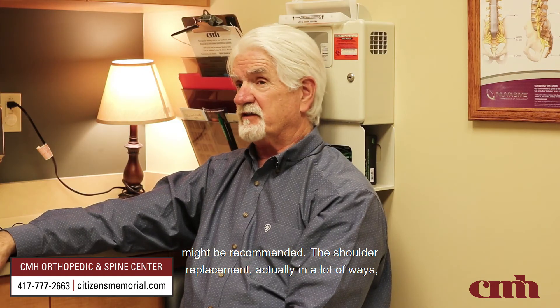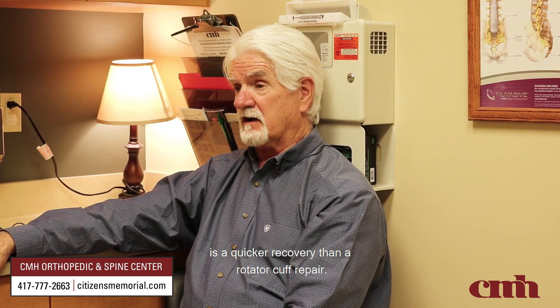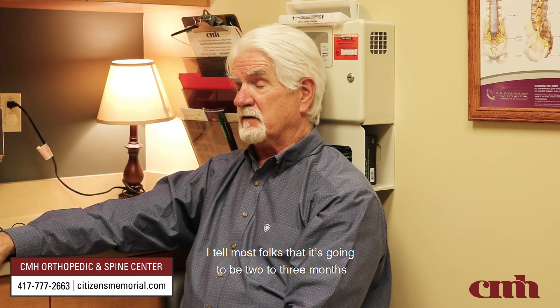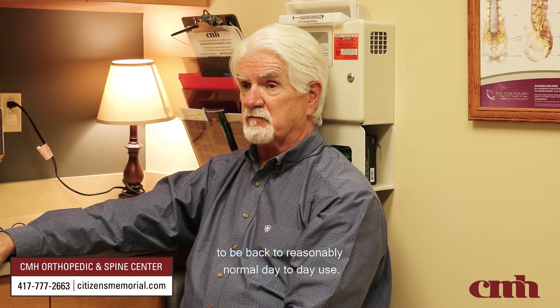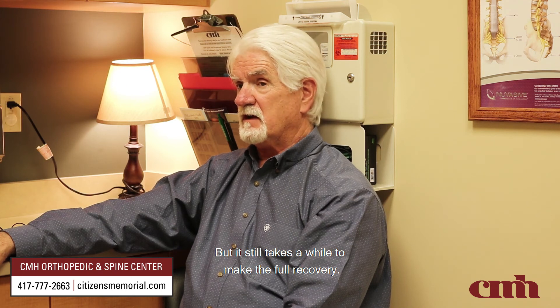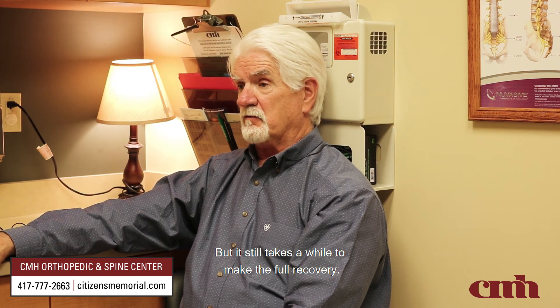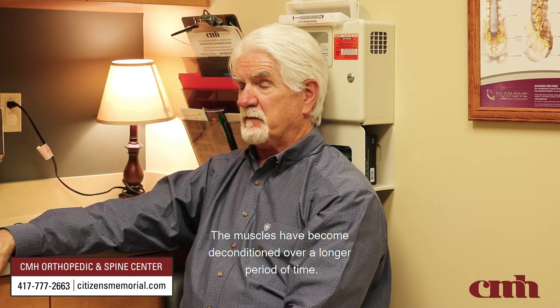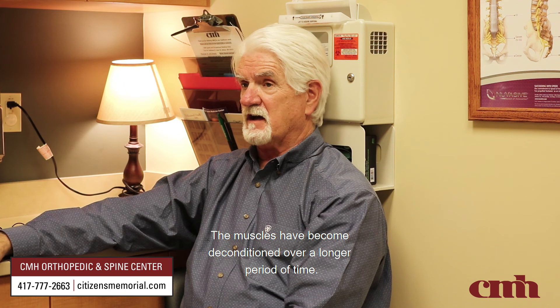The shoulder replacement actually, in a lot of ways, is a quicker recovery than a rotator cuff repair. I tell most folks it's going to be two to three months to be back to reasonably normal day-to-day use, but it still takes a while to make the full recovery, as the muscles have become deconditioned over a longer period of time.